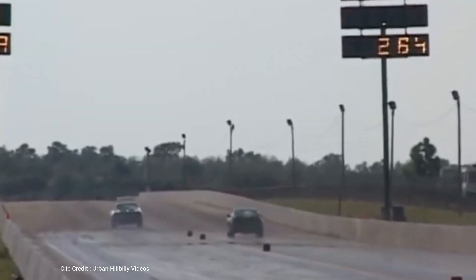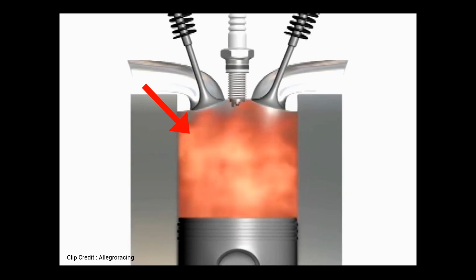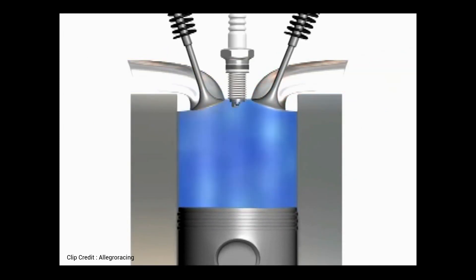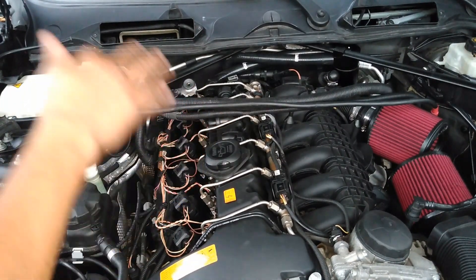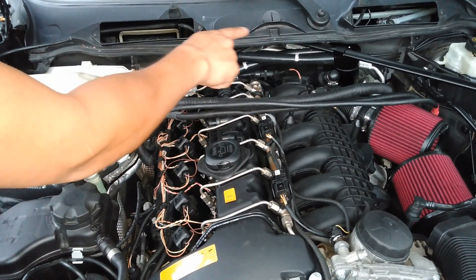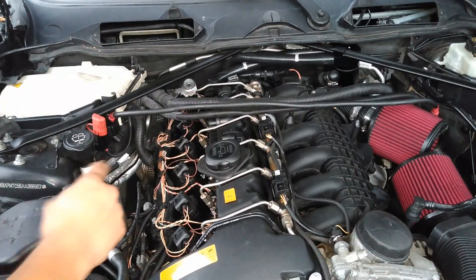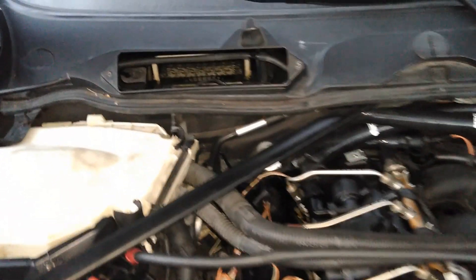This byproduct is called blow-by. During combustion, high pressure on the top side of the piston pushes combustion gases as well as droplets of oil and fuel past the piston rings and into the crankcase. This mixture of gases, oil, and fuel is known as blow-by. To keep the crankcase from becoming pressurized and robbing power from the engine, blow-by is pulled from the crankcase and rerouted back into the intake by a system called the Positive Crankcase Ventilation system, or PCV system.